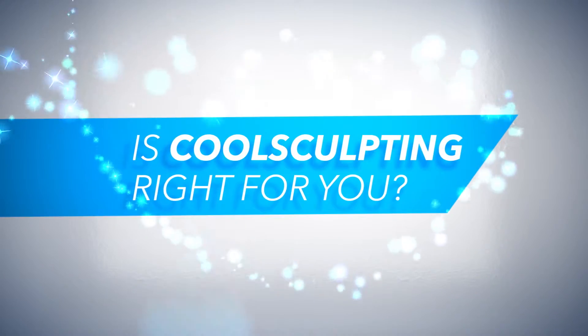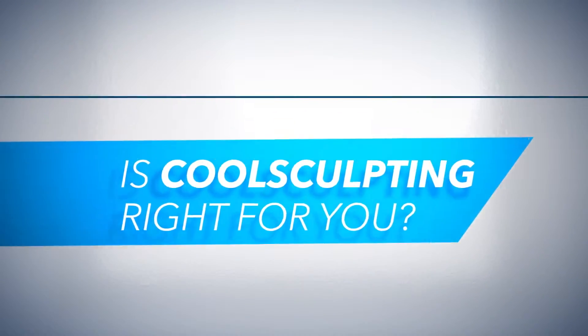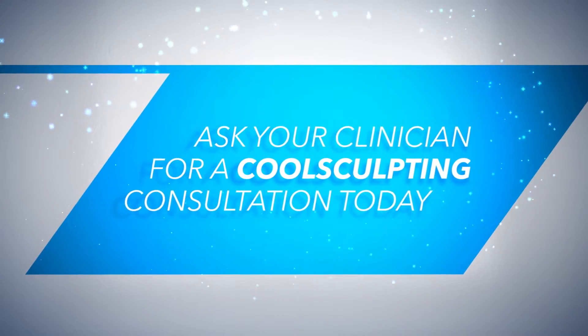You may be wondering if CoolSculpting is right for you. Ask your clinician for a CoolSculpting consultation today.